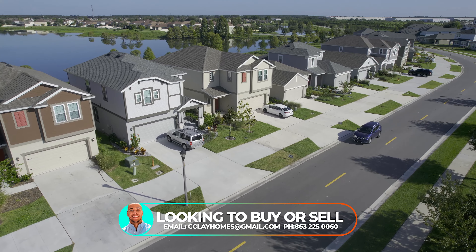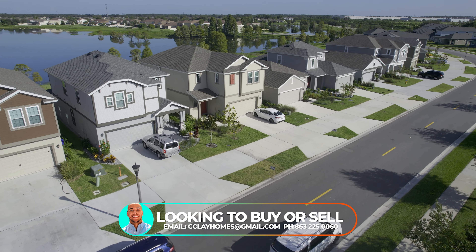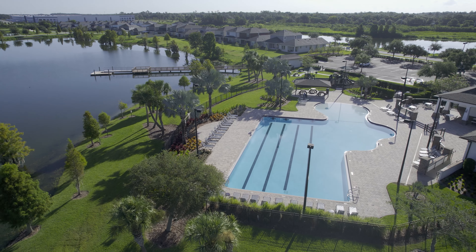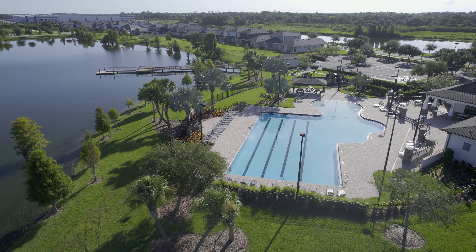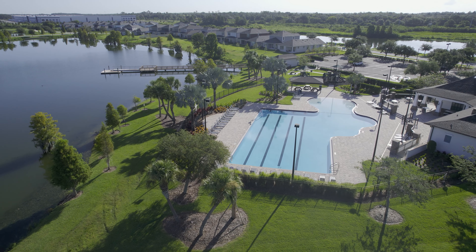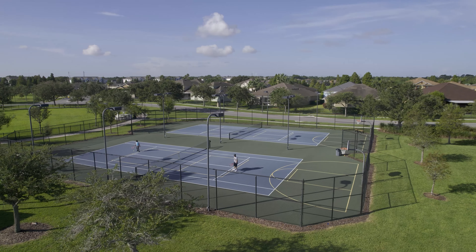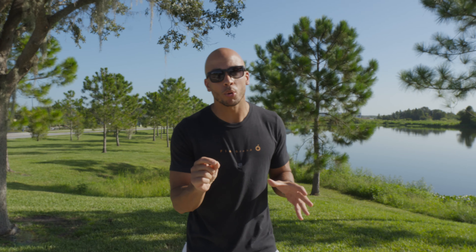I wanted to take you to the Bridgewater community here in North Lakeland. There are some new construction options here — two-story homes with nice finishes that don't really break the bank. What's really important about this community is the amenities center: a beautiful pool, splash pad, trails for people who love the outdoors, tennis courts, basketball courts, and a fitness facility. There's a lot to do within the community, making it a great option for those who feel North Lakeland is the best fit.